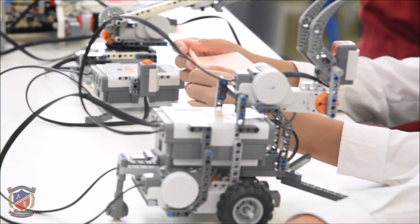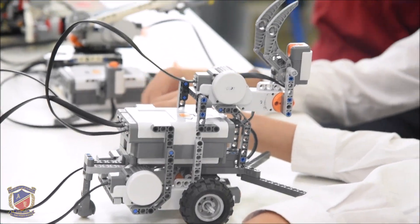I joined STEM because I wanted to test out the technology and the program that we had to do — to create and program a robot, to build a robot then program it. I joined STEM because I wanted to have all the technology.